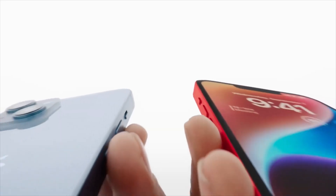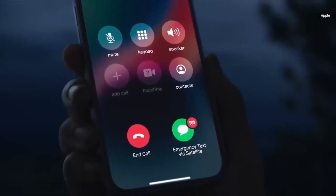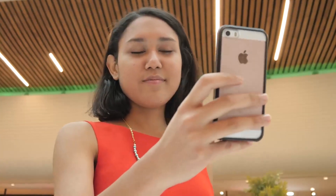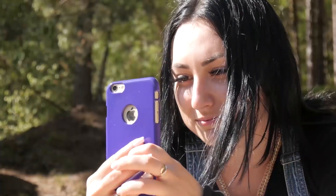Other feature upgrades that we are expecting include an upgrade in the design of the iPhone SE 3, which looks a lot like the 2014 iPhone 6 design, to a contemporary appearance which users will appreciate because it will give them the chance to own a more aesthetically pleasing iPhone at a low cost.